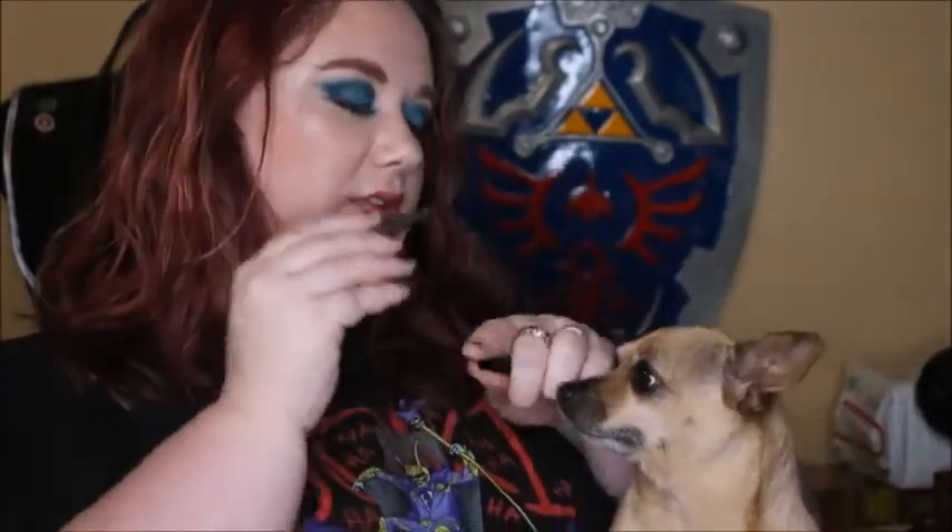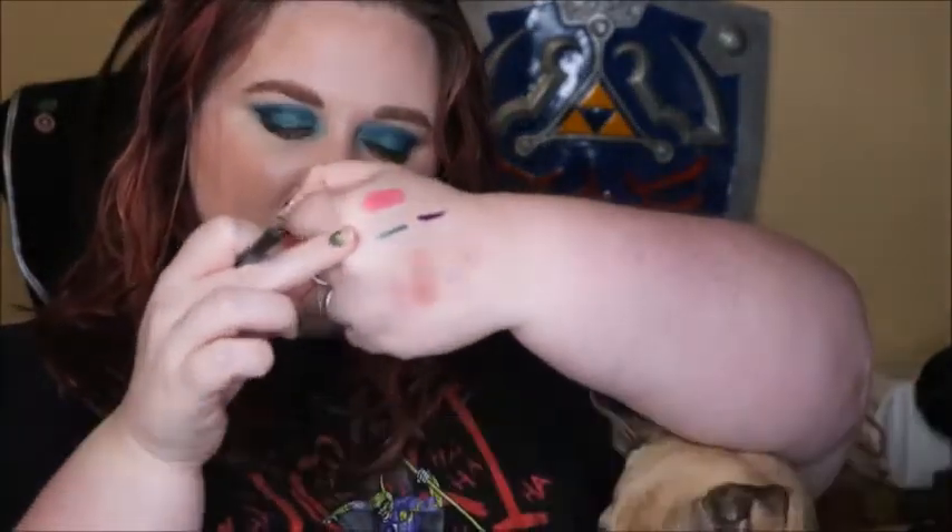This product I really enjoyed. This is the Sugar Cosmetics Stroke of Genius Heavy Duty Kohl Eyeliner in Green Light. It does stay really nicely along the lower lash line, so I have no complaints.